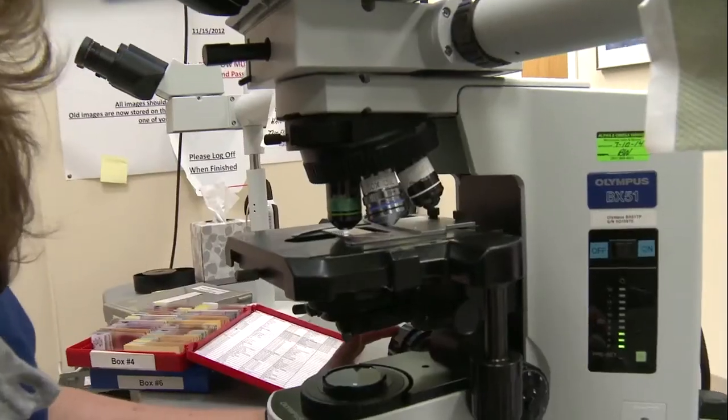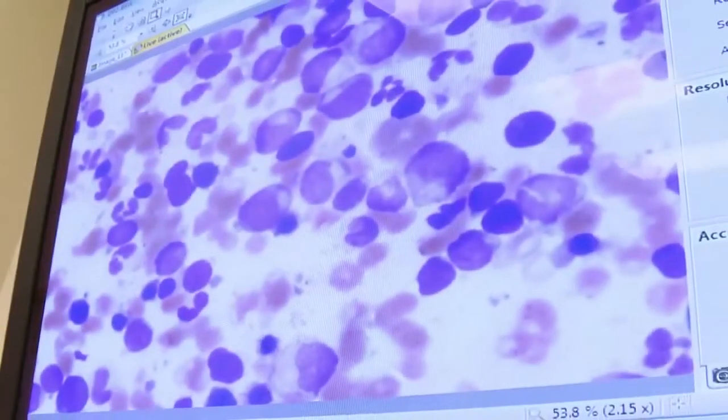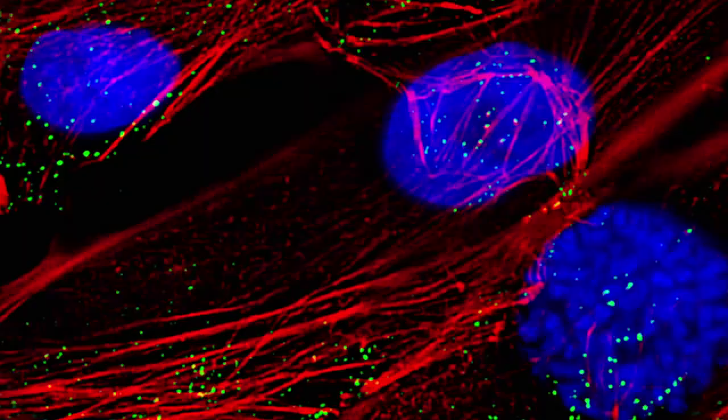My area of expertise is microscopic analysis — so morphology, or the appearance of cells under a microscope. I've been recently getting into flow cytometry, which is the identification of cells not through microscopic analysis, but through the fluorescence emitted from antibodies. It's a more specific way to identify cells, but it's really gathering similar data. It's very exciting because I'm used to identifying cells just on the way that they look, so it's always fun to learn new things.